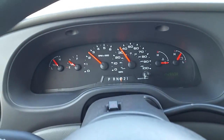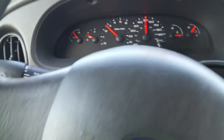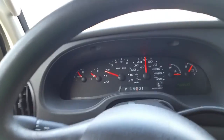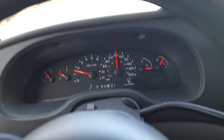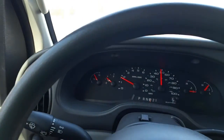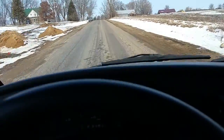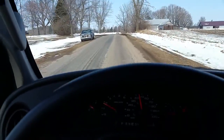This is half throttle right here. Like I said it's got great oil pressure. A little noisy with the cabinets rattling — that's the one that's not bolted down.